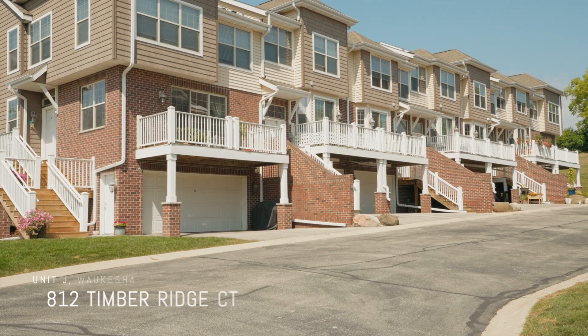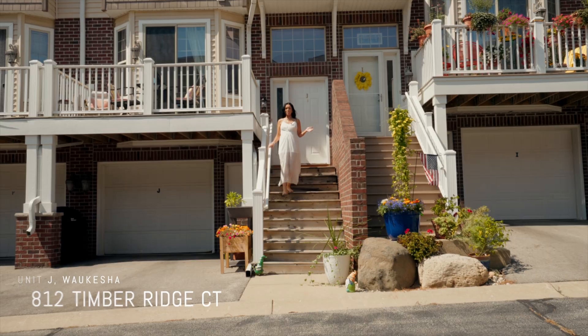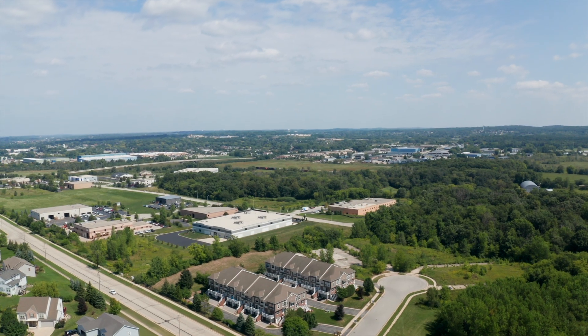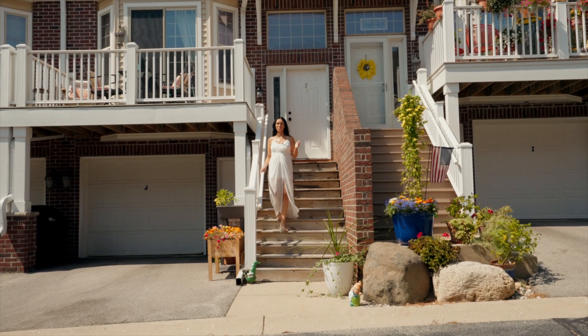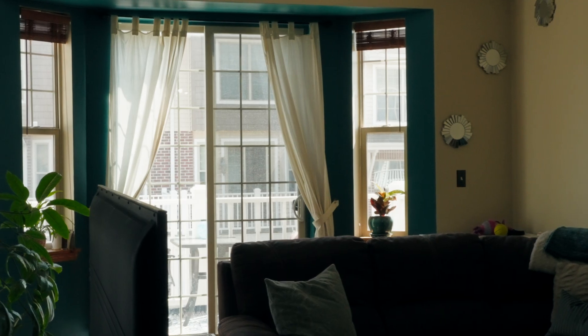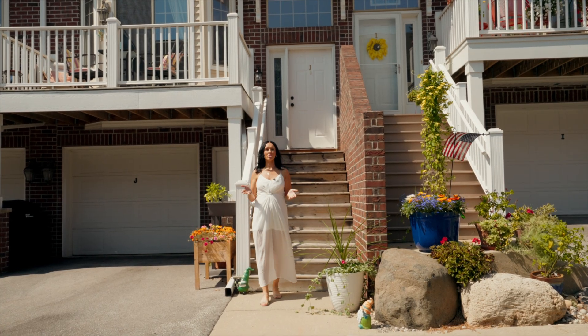Are you looking for a two-bed, one-and-a-half bath condo? Welcome to our charming new Waukesha listing located in a serene community. You get a combination of both adventure and relaxation. Upon entering, you're greeted by large vaulted ceilings in a living room that leads you out to your own deck.